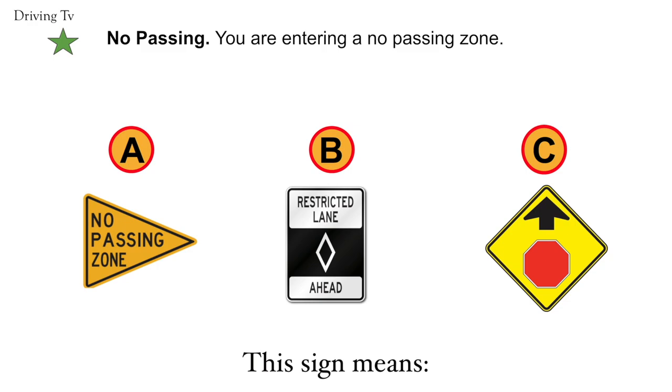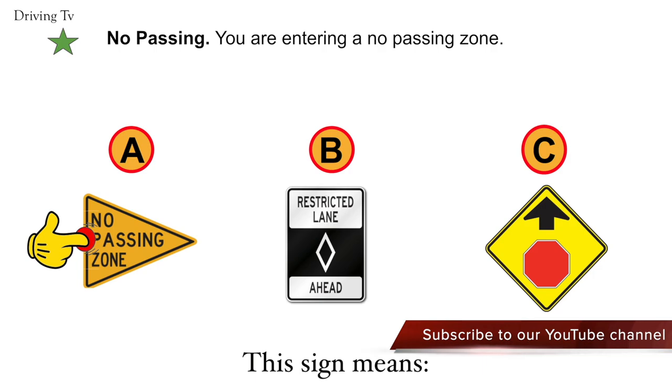No-passing. You are entering a no-passing zone. The correct answer is A. No-passing.